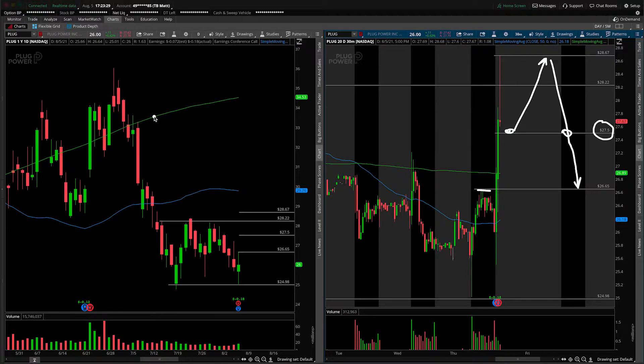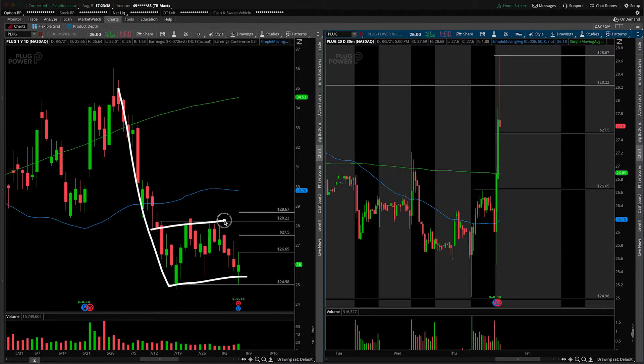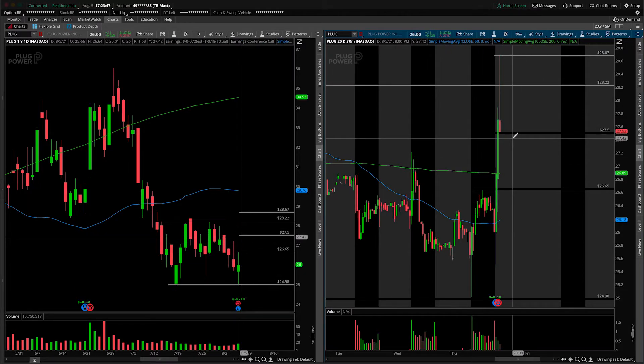You have the daily trend in your favor — look at this sort of slide to the downside. It could certainly be considered a daily bear flag. Something like this could break down much lower on any breaks of the $25 mark. I'm not saying that's going to happen in tomorrow's session, but the daily downtrend is in your favor for this potential gap-fill trade idea to work out.